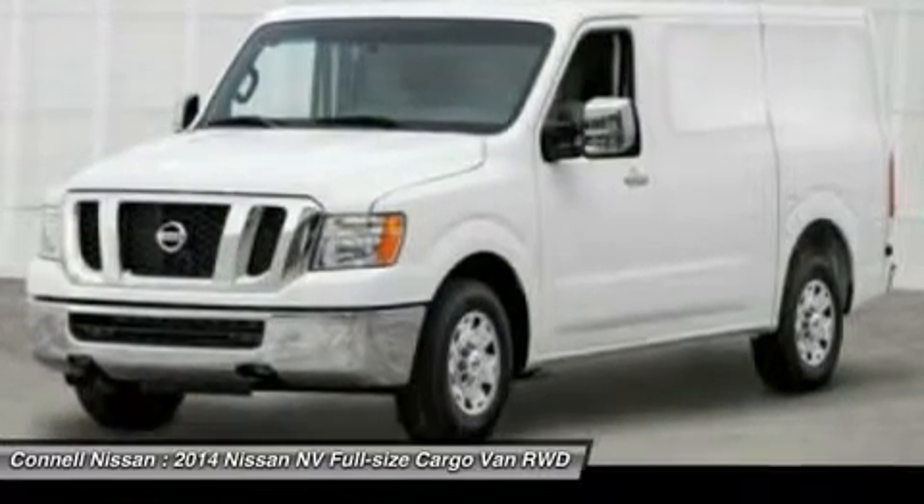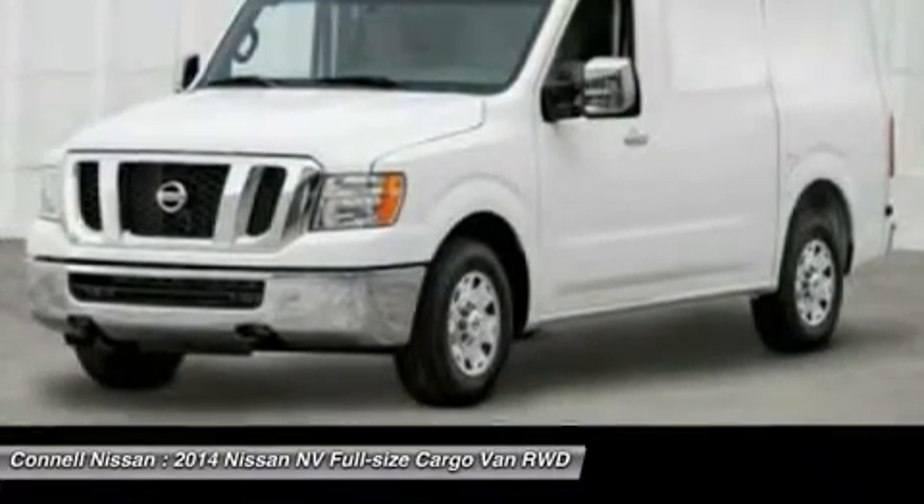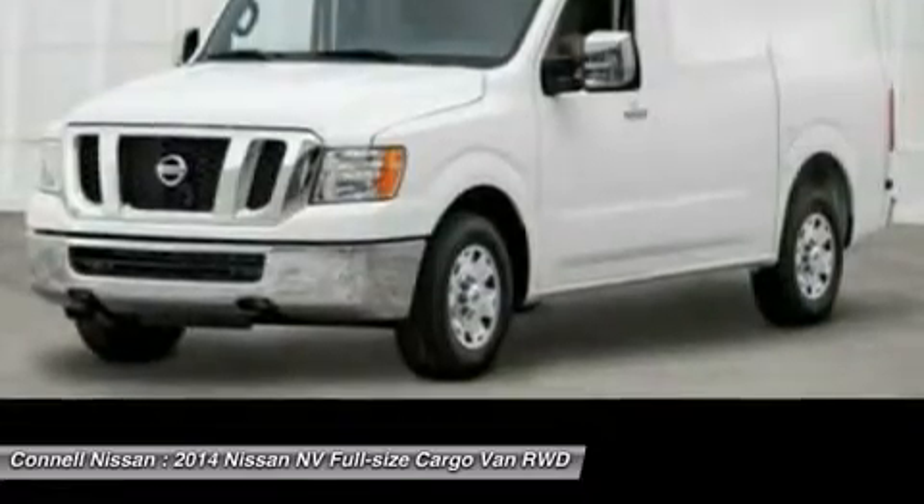All prices are net of factory rebates. Leases are excluded from rebates. California residents only.